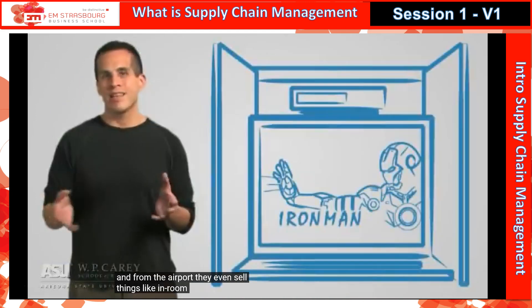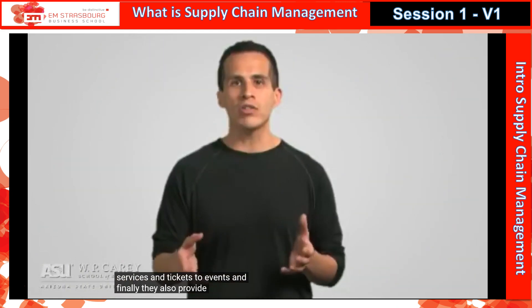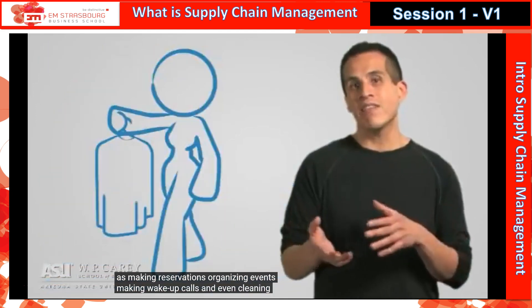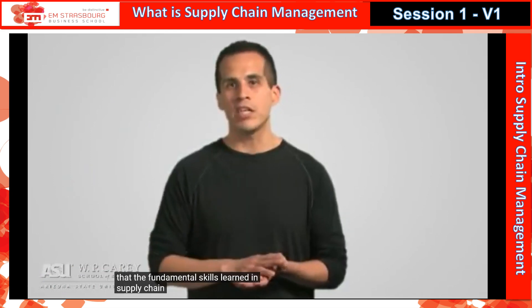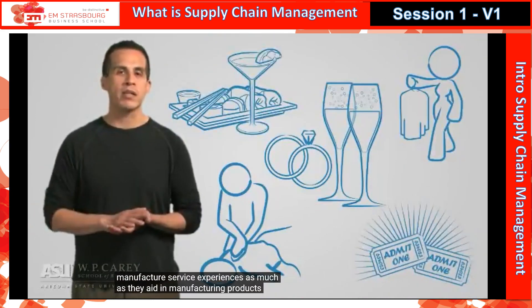They even sell things like in-room movies, internet services, and tickets to events. And finally, they also provide services such as making reservations, organizing events, making wake-up calls, and even cleaning and pressing clothes. Once again, we see that the fundamental skills learned in supply chain management can be used to manufacture service experiences just as much as they aid in manufacturing products.